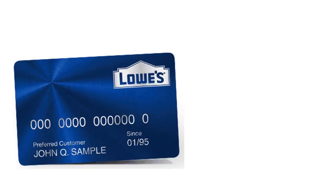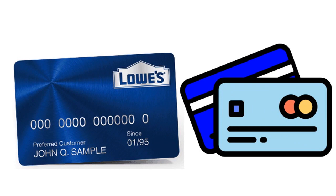Let's talk about Lowe's business credit cards. Are they worth it? Can you build business credit with them? Let's talk about that.